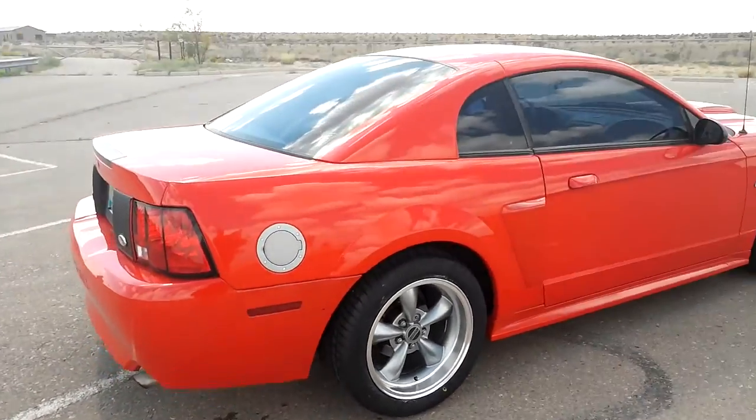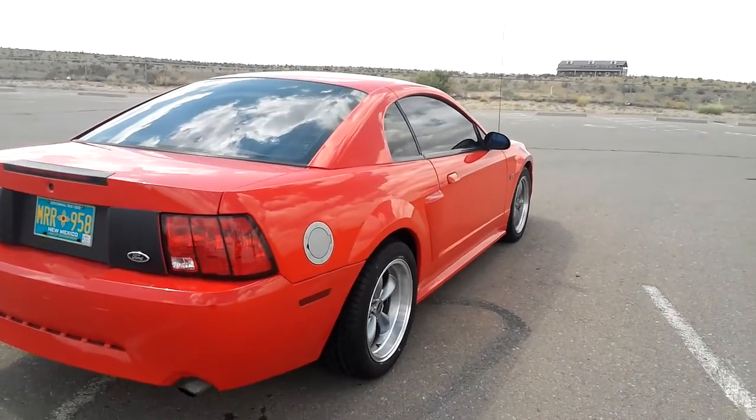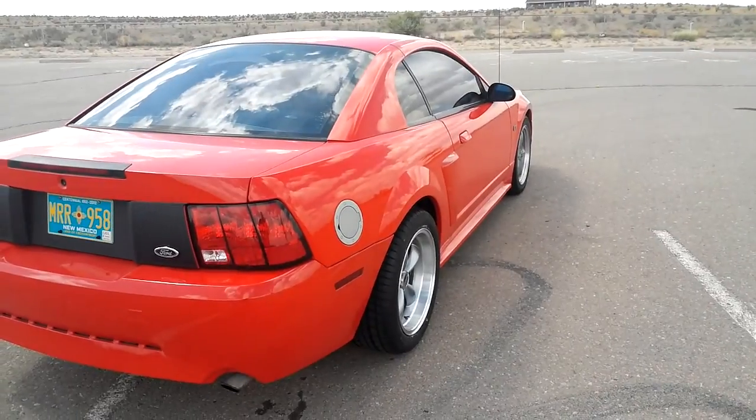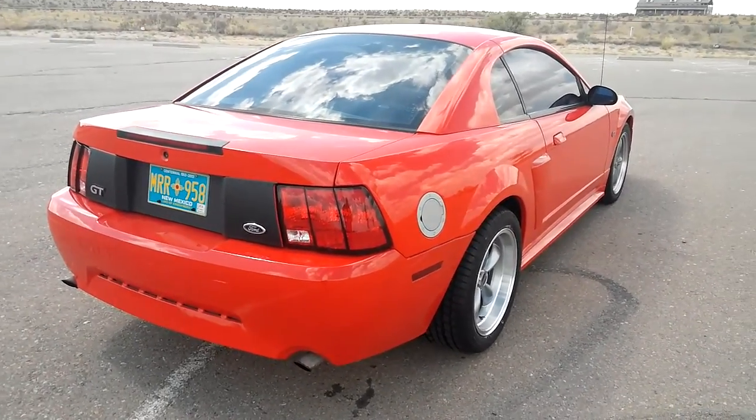So that's it, update for today — just the rims. I also have another cold air intake coming because the Mac one is only half on mine, so I ordered a full one, full polished aluminum.